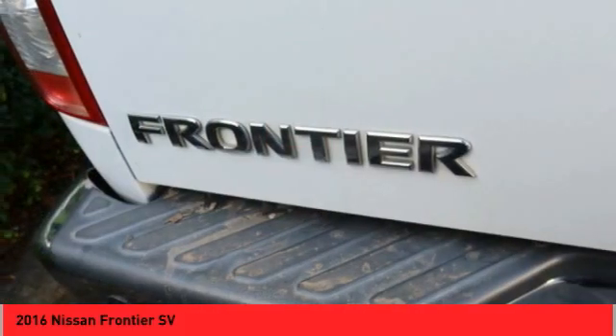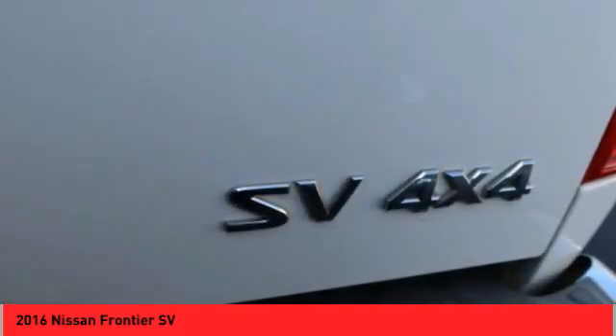Child safety locks, tachometer, airbags — passenger occupant sensing deactivation.